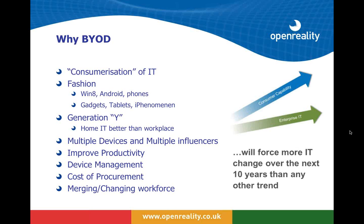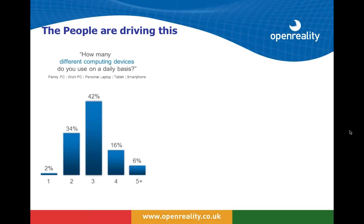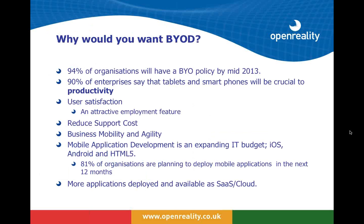Consumer capability is outstripping what people are provided with in the enterprise, and this change is going to be here for a long time — predicted to drive more change in IT over the next 10 years than any other trend. A recent US survey shows the majority of people are using more than one device — whether that's a family PC, laptop, or smartphone — and the majority are working outside the office between one and two days a week. It's not surprising that 94% of organizations say they're going to have a BYOD policy by mid-year, and most agree the crucial driver is productivity.